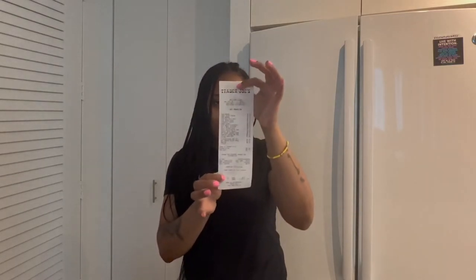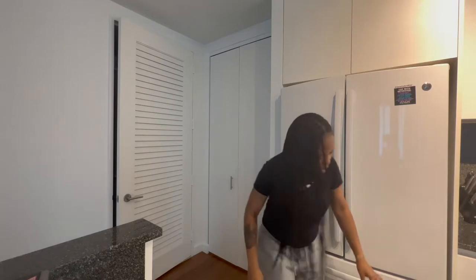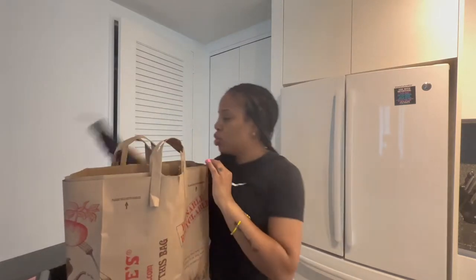Hey guys, if you are new here, my name is Katrina. Welcome to my channel. And if you are returning, as always, thank you for tuning in. Today we are going to be doing a Trader Joe's haul. I just went to Trader Joe's and picked up a few of my essentials. All this stuff came up to only $57, but not bad because I did get a few things. So we are going to jump right into what I picked up today — most of these are my essentials, and some are new items I wanted to try. Let's get right into it.